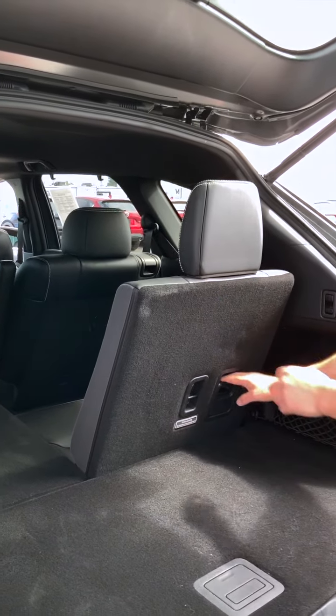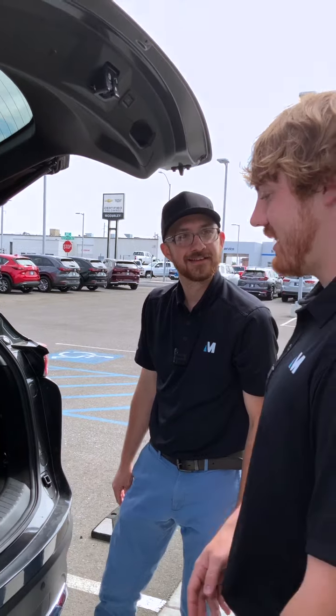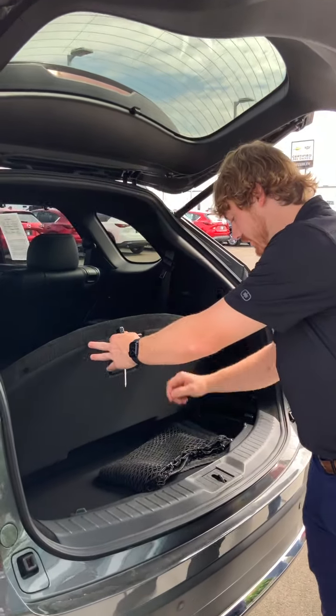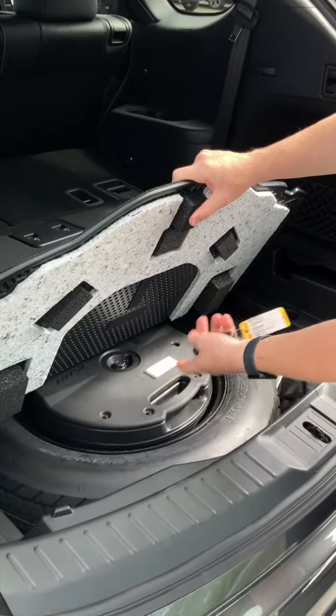Oh, let me show you. These things are super easy. Pull that, push that, and it'll lay flat for you. Look at that. And all of our used cars do come with the spare tire.